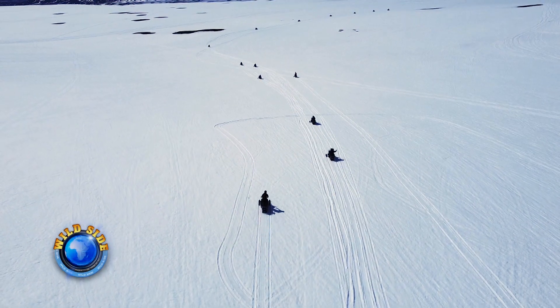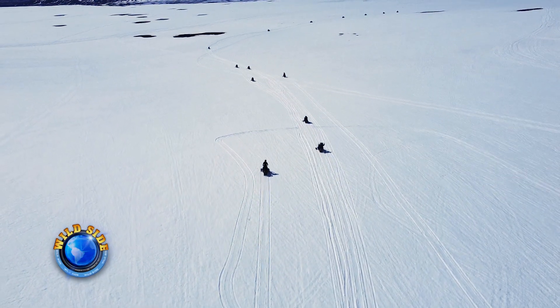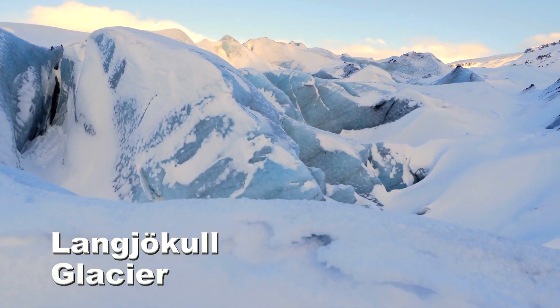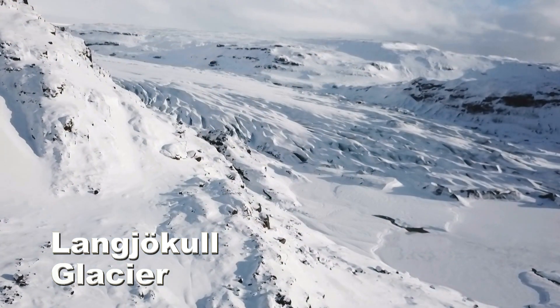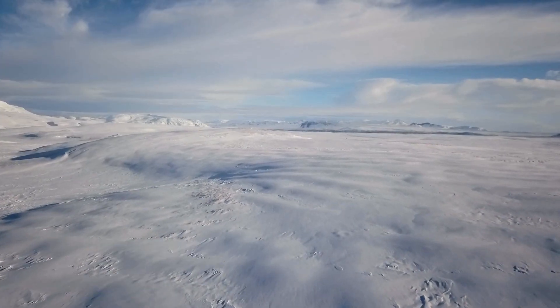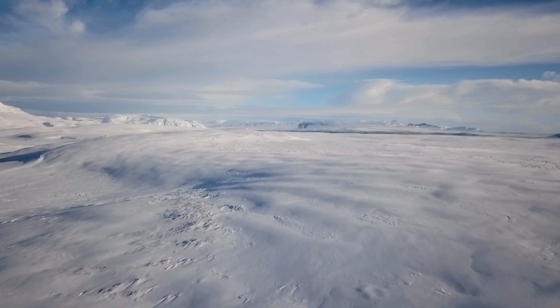Our trips go from our base camp on the snowmobiles and to the glacier — trips that let you explore Iceland by snowmobile. We're about 20 kilometers away from Langjökull, and Langjökull is the second largest glacier in Europe.